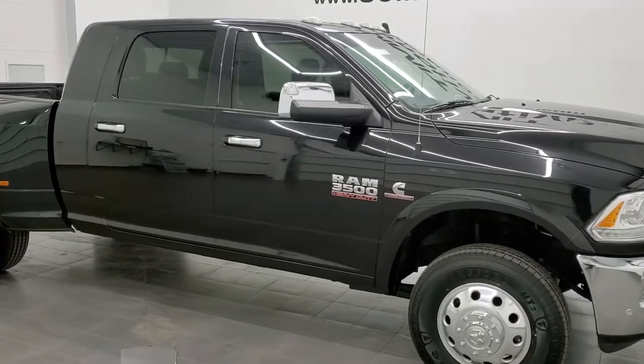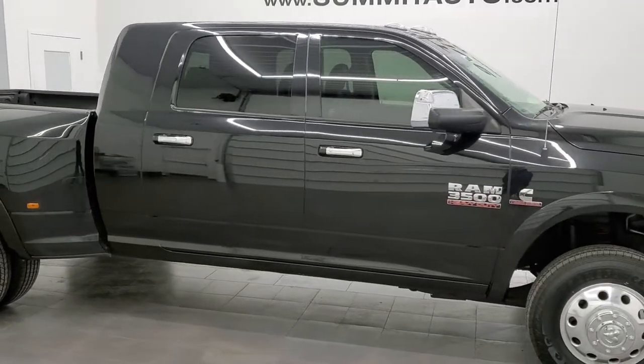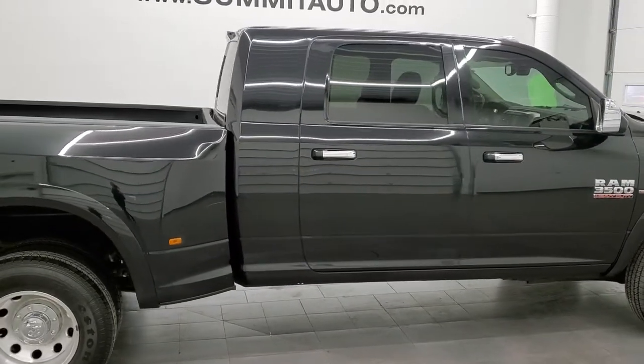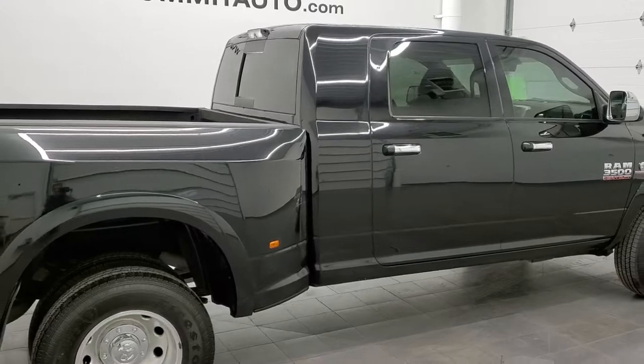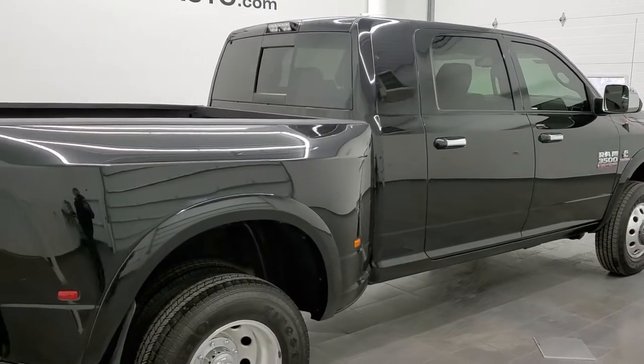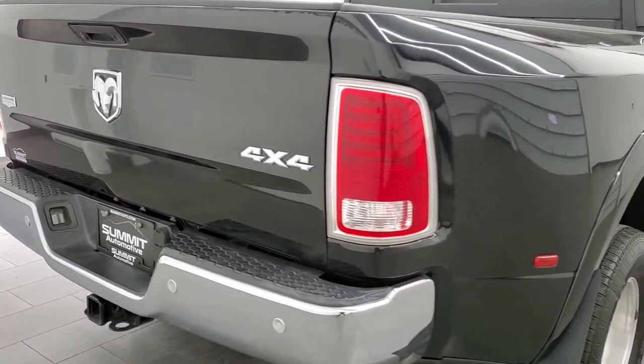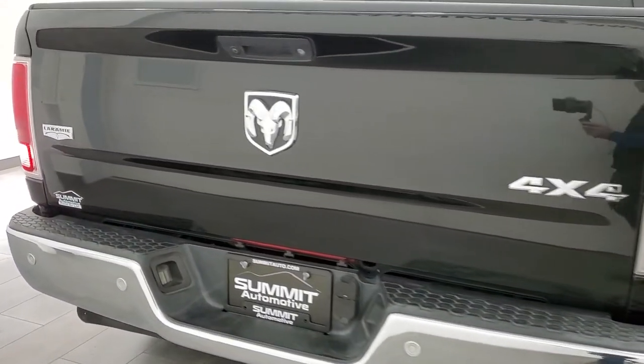This 2016 Ram 3500 Mega Cab Short Box Dual Rear Wheel is stock number 12413Z. We are here at Summit Automotive in Fond du Lac, Wisconsin — your new and used heavy duty truck and Ram Headquarters.